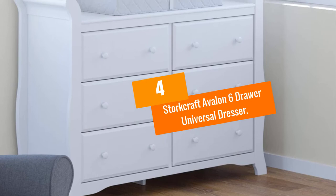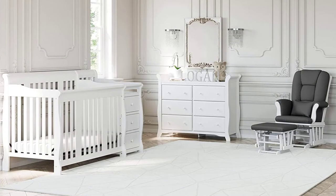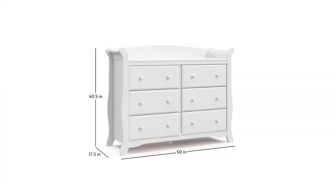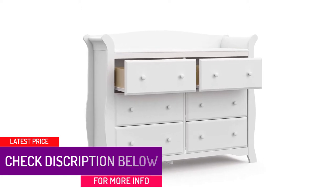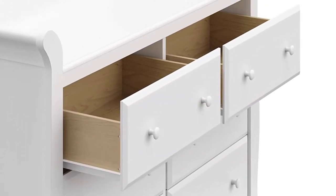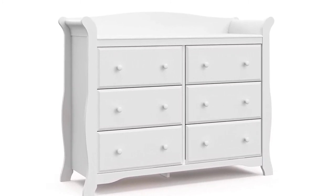Moving on at number 4, we have the Stork Craft Avalon 6-Drawer Universal Dresser. Stork Craft has a reputation for premium, sturdy nursery furniture, and their Avalon 6-Drawer Universal Dresser Changing Table lives up to the name. The Avalon Changing Table is built to last and the classic sleigh finishings can grow into any child's room later to be used as a dresser or extra storage. With 6 Euro Glide Drawers, which mount to the bottom for no-catch sliding, you'll have plenty of storage for diapers, toys, and everything in between. The Stork Craft Avalon is sturdy, so you'll never worry about it being secure enough for a wiggly baby or toddler. The addition of 6 drawers in 2 rows makes getting what you need and keeping everything organized simple. It comes in 5 rich colors.